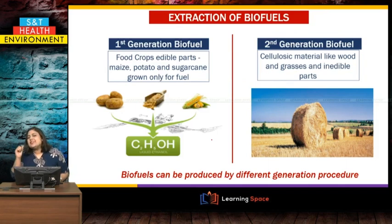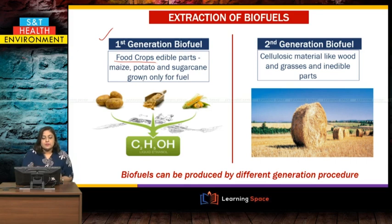What are the different types of biofuel? Biofuels are generally extracted in four different generations. The first generation is produced from food crops — the edible parts such as maize, potato, or sugarcane are actually converted and used as fuels.